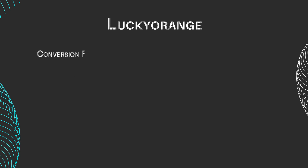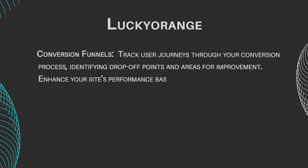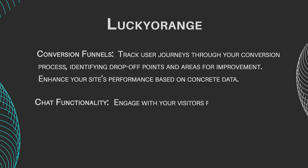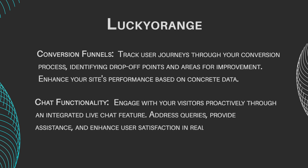Conversion funnels: track user journeys through your conversion process, identifying drop-off points and areas for improvement, enhancing your site's performance based on concrete data. Chat functionality: engage with your visitors proactively through the integrated live chat feature — address queries, provide assistance, and enhance user satisfaction in real-time.